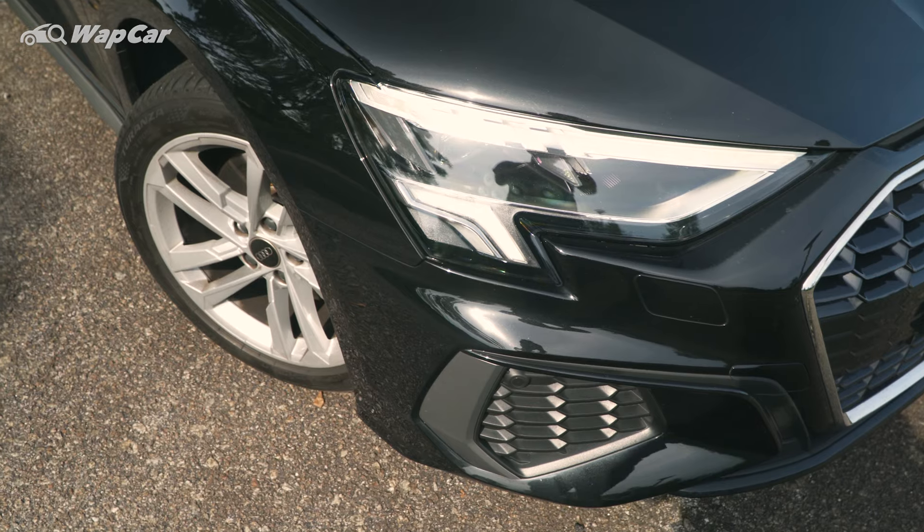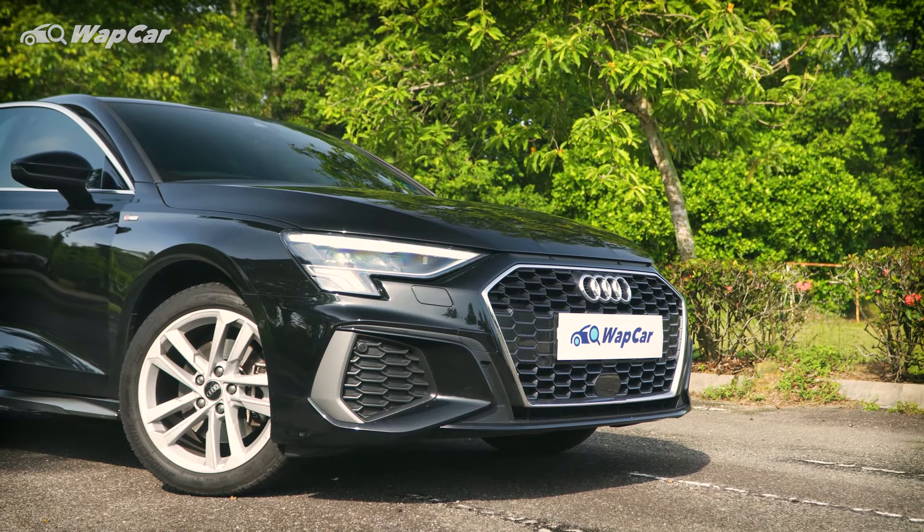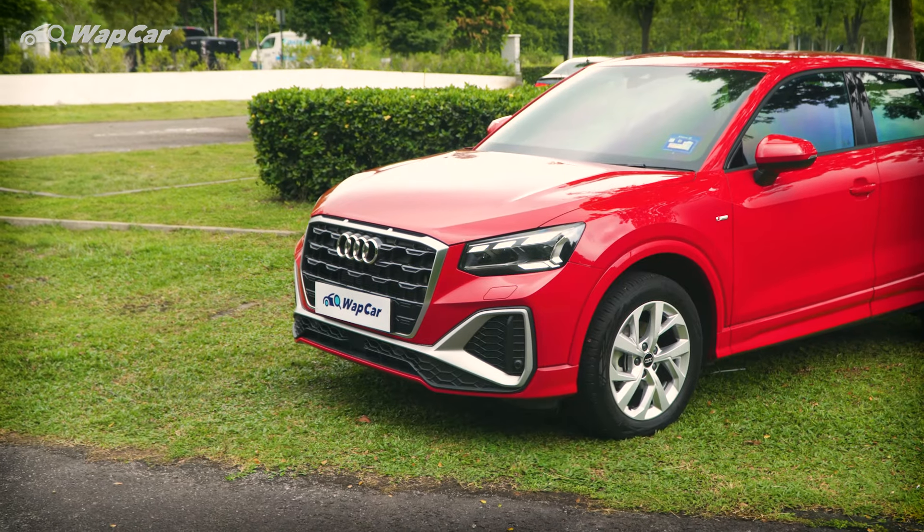Audis have always appealed to me for their smart and executive charisma. It's for successful urban knights who like to blend into the concrete jungle with class. And today I've brought along Audi Malaysia's latest offering, the A3 Sedan S-Line and Q2 S-Line to show you guys what it's all about.